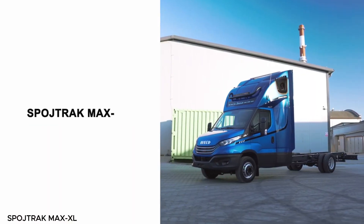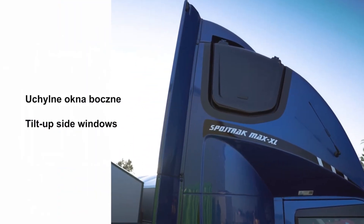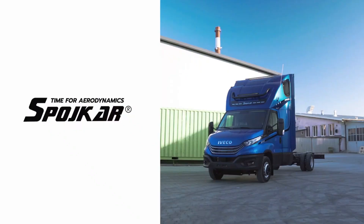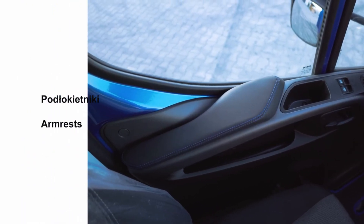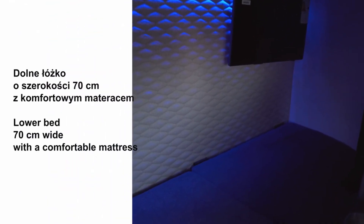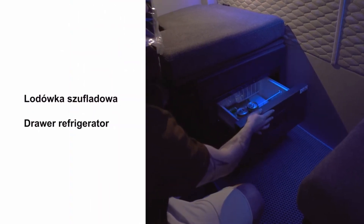The SPOJ-TRA K-MAX XL is a game-changer for truck drivers, combining comfort, efficiency, and style like never before. Designed for the everyday demands of long-haul driving, this innovative sleeping cabin upgrade adds an extra 8 cm of space, giving drivers more room to relax and move comfortably. Every detail is engineered to enhance ergonomics and provide a truly restful experience on the road.